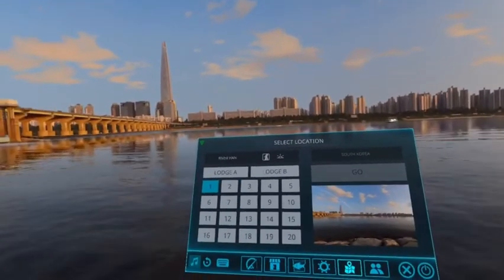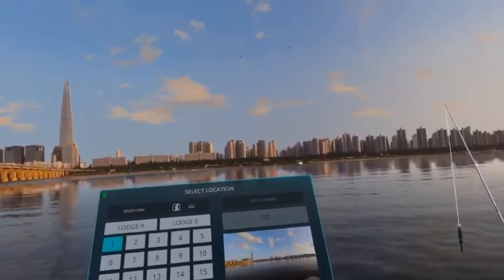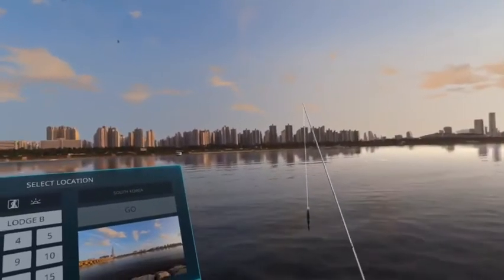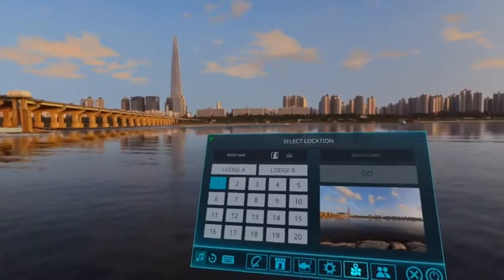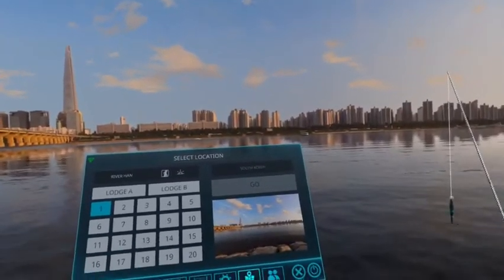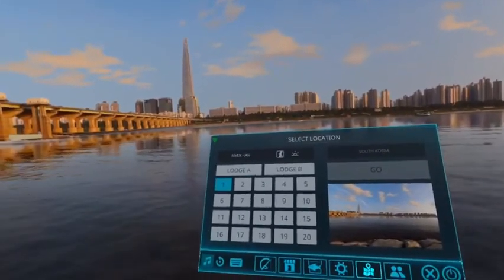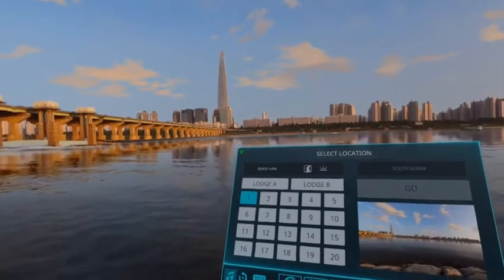Hi, this is location one in South Korea. I've just spent some time in location 20 fishing for the Taira Batfish in the community fishing event that's going on right now. So I thought I'd take a break and mix it up a little bit.